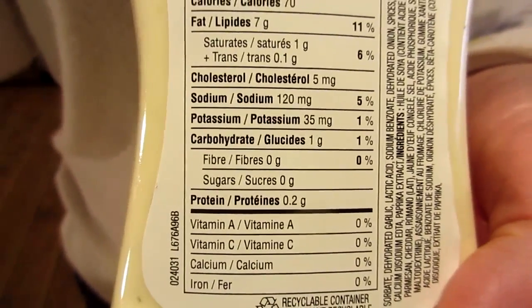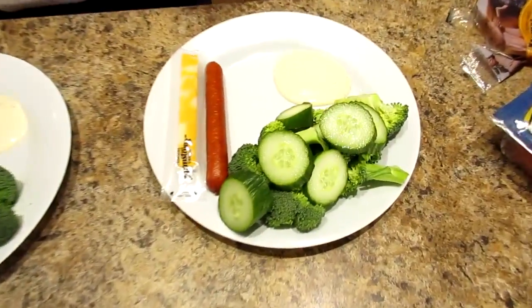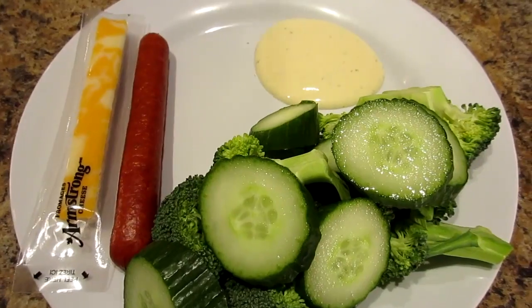The ranch was hard to find with no carbs, so we settled for one carb — one will do.